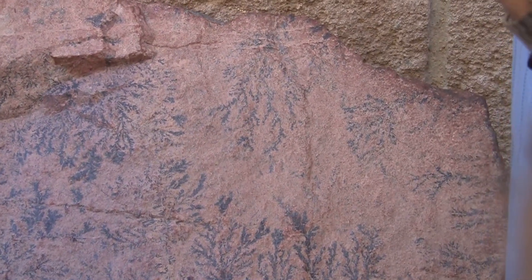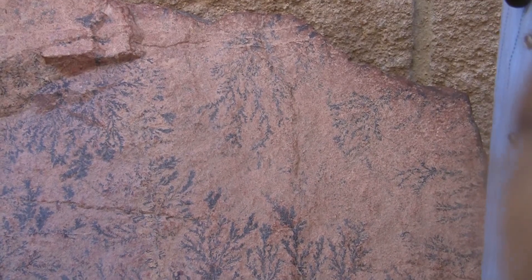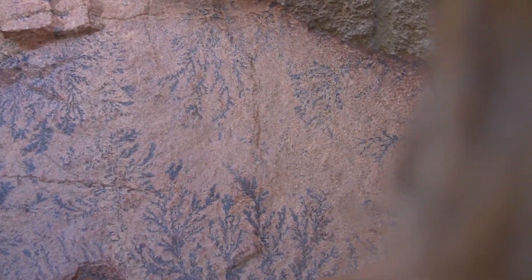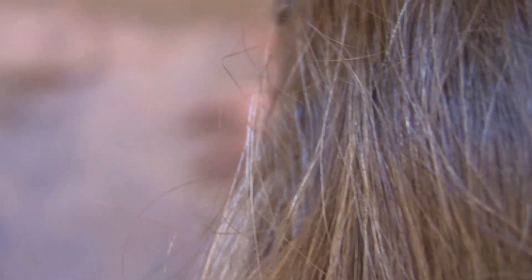God transfigured and took Moses from this area, so the whole thing has been changed — the nature of the thing has been changed. So this one here is a granite stone, but if you take a look when you break it down, you'll see the burning bush shape inside.